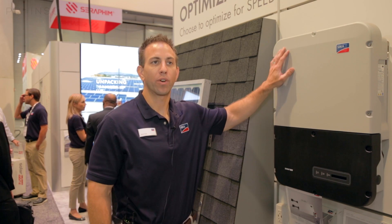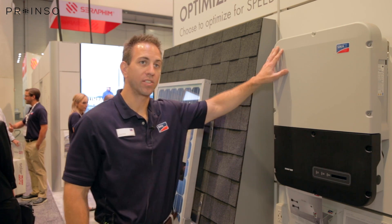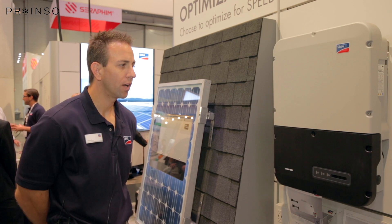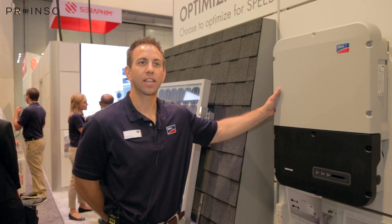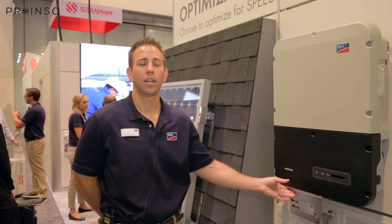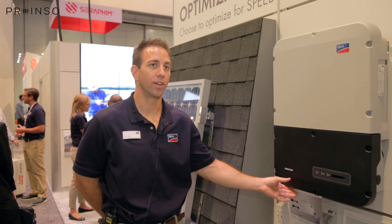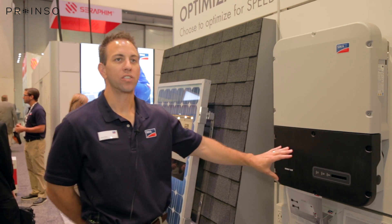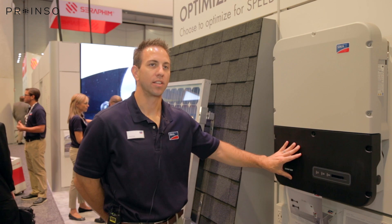What we have here is our newest Sunny Boy, which ranges from 3,000 to 7.7 kilowatts. It's got an integrated DC disconnect, it's very efficient, it's very reliable, and it does have the secure power supply with now up to 2,000 watts of power. So if the grid goes down and the sun is shining, you can still provide that convenience power to the end user.